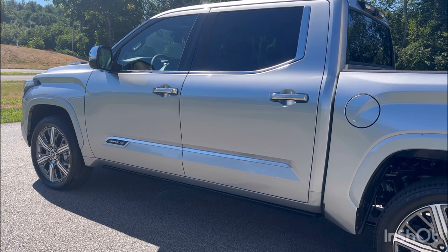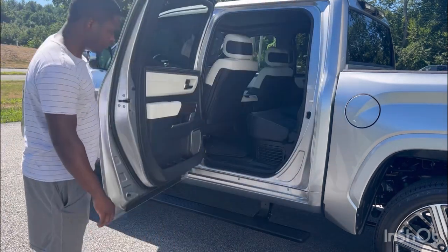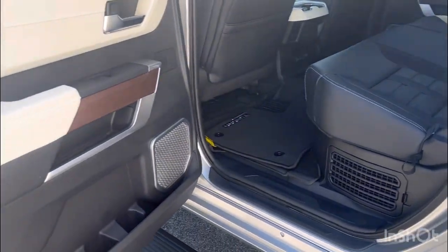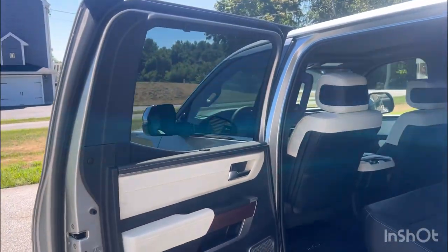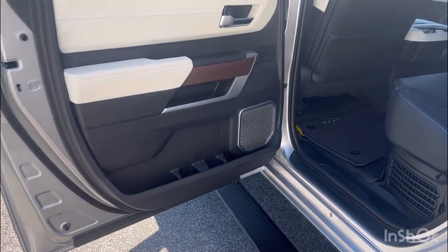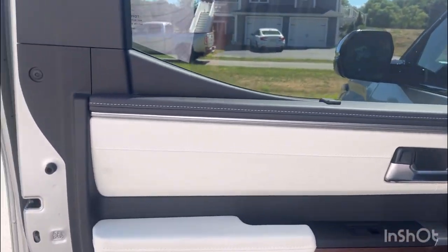As for the door, it does have running boards hidden under the truck. As soon as you open the door, they come out. That's the back door — pretty much the same as the front.